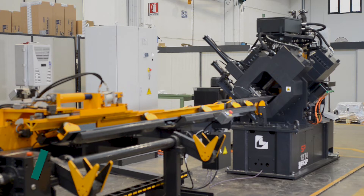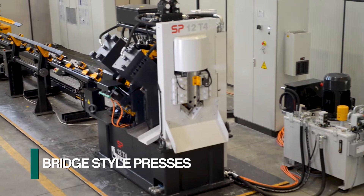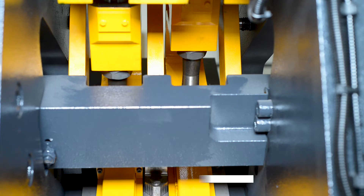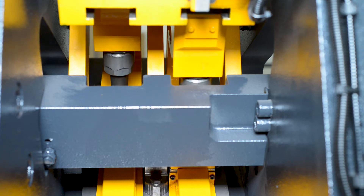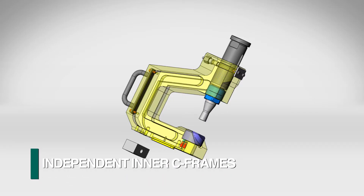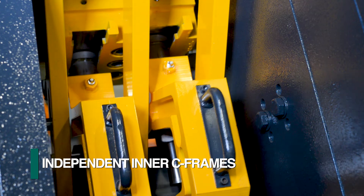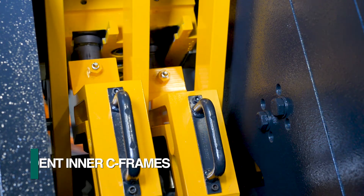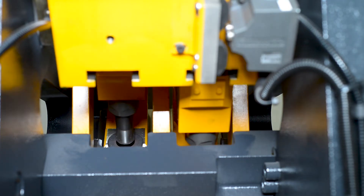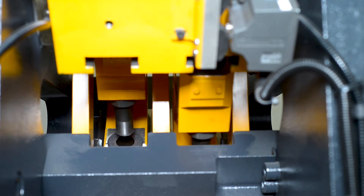The punching cells of the SP angle lines are based upon two bridge-style presses that are rigidly mounted to the machine base. Each press can be provided with multiple C frames to accommodate different diameters. These inner C frames contain the required tooling and are positioned to the desired gauge line as programmed. When not in use, they are located outside of the punch ram so they are not activated when the presses cycle.